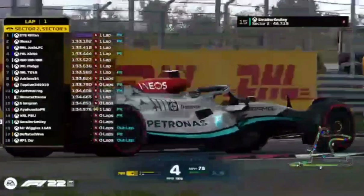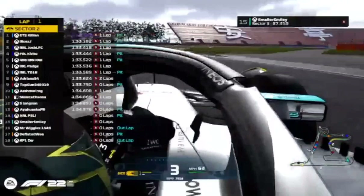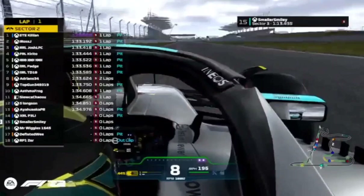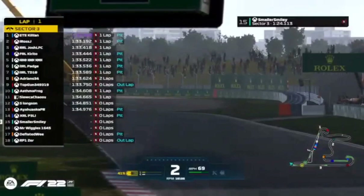We'll need to look out for Alpine, currently first and seventh. Red Bull currently third and fourth, and we'll have to watch McLaren as well. Currently Adrian in eighth place, Deflated Wee not out of the pits yet. Smaller Smiley in 15th place with no time on the board — a good time might jump him into the top nine. Anything in the low 1:33s will certainly get you through. Anything in the high 1:33s might make you a bit nervous towards the end of the session.